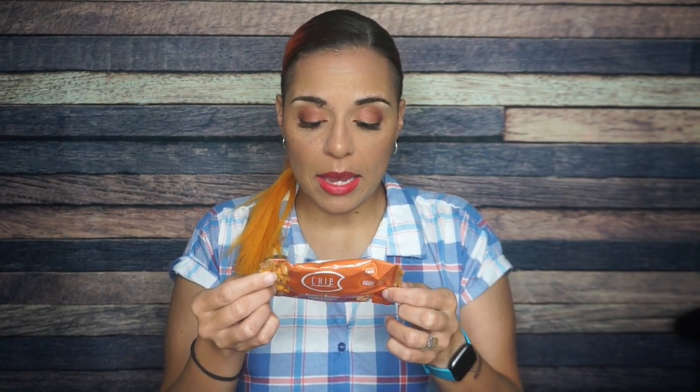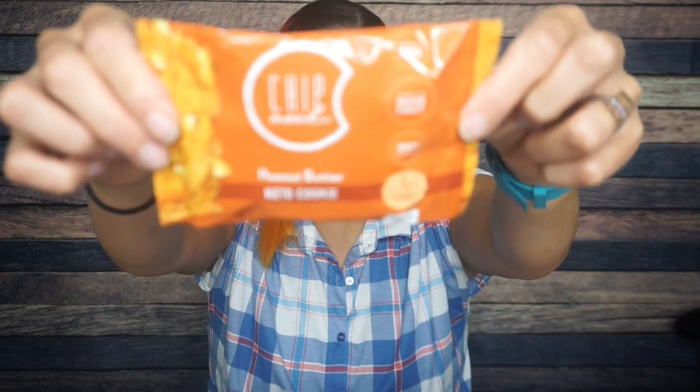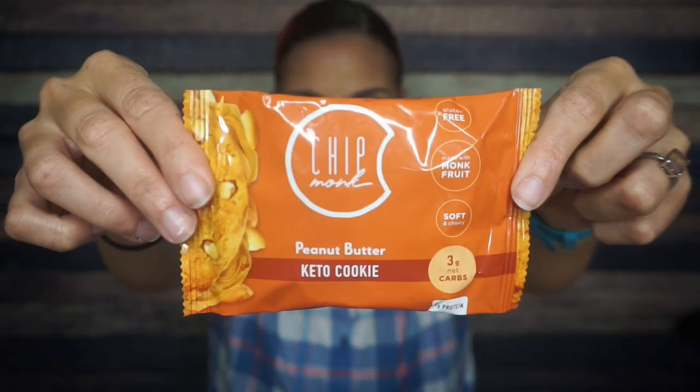I've had Chipmunk cookies in the past. I remember liking the taste of them a lot because they don't taste like erythritol. They are sweetened with allulose and hopefully monk fruit, which is the very last ingredient, which is interesting. When you name your company Chipmunk, come on now. It says made with monk fruit, but it's literally the very last ingredient. But is that because it's so sweet and you don't need a lot of it?